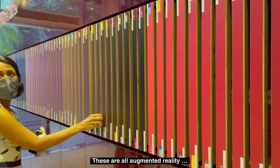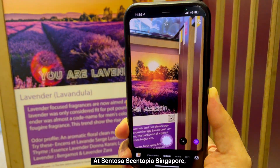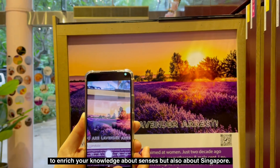These are all augmented reality areas. At Sentosa Centopia Singapore, you can have a great augmented reality experience to enrich your knowledge about senses, but also about Singapore.